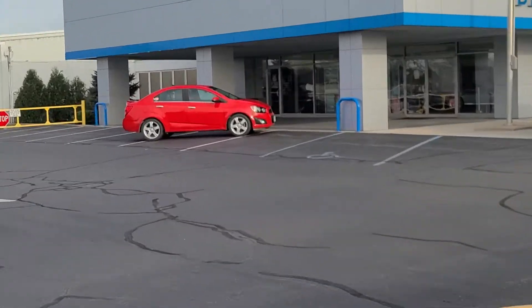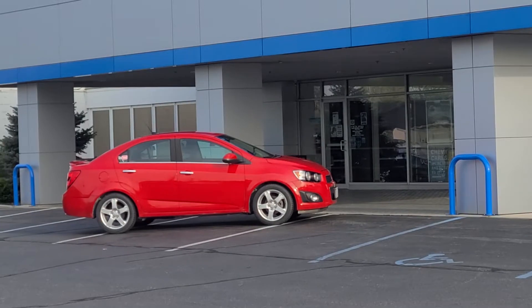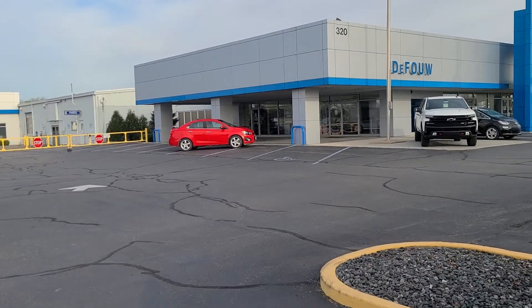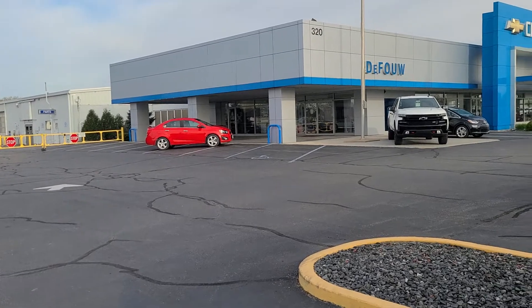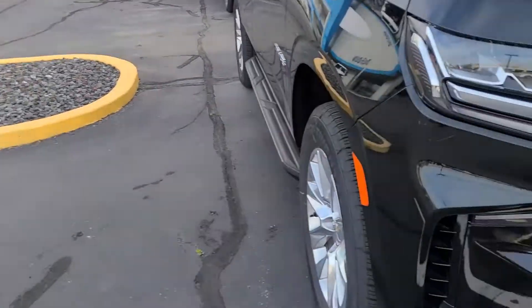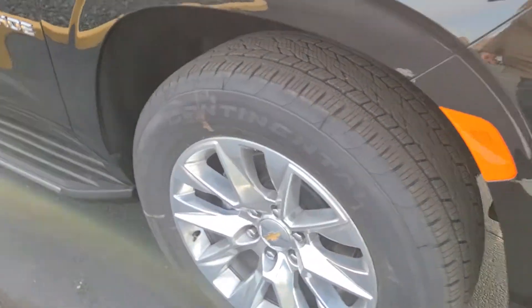It's kind of a homecoming for the Sonic today — it's eight years old, still looking good. This is where it started its life and it's back, 64,700 miles or so. Anyhow, we're not here to look at that.